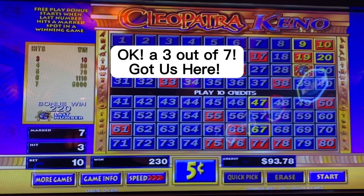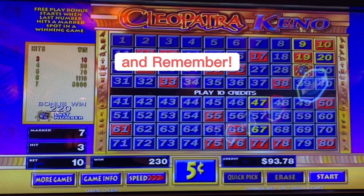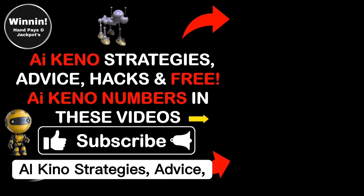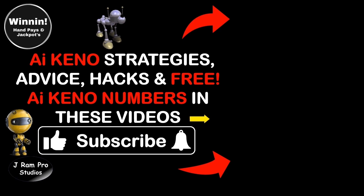You need to subscribe and join the AI Keno community now and claim your free AI Keno numbers. Remember, no credit card is required. Beginners: AI Keno strategies, advice, hacks, and free AI Keno numbers in these two videos. You need to watch another video. Thanks for watching this video. See you next week — bye bye!